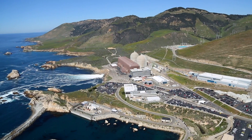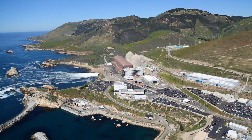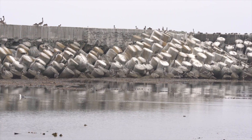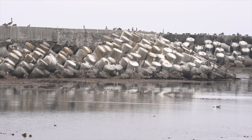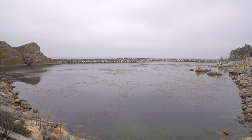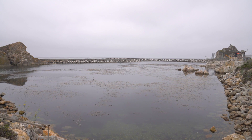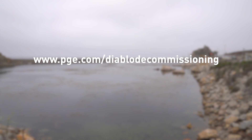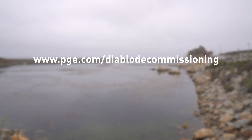When Diablo Canyon's operating licenses expire in 2024 and 2025, the Nuclear Regulatory Commission will not require the removal of the breakwaters, providing an opportunity to repurpose this asset for other uses. If you would like to learn more and provide input on repurposing plans, please visit www.pge.com/DiabloDecommissioning.